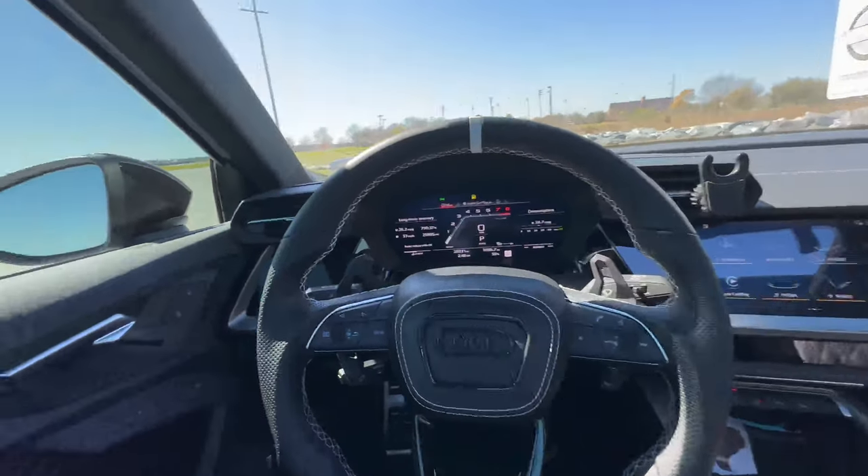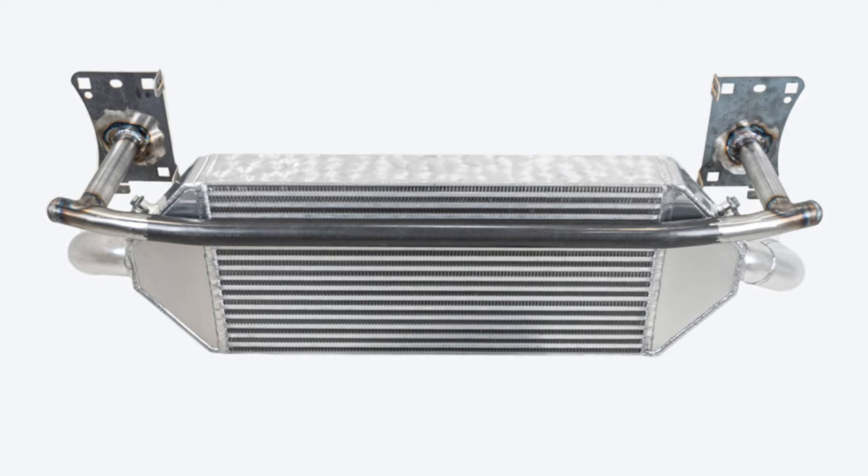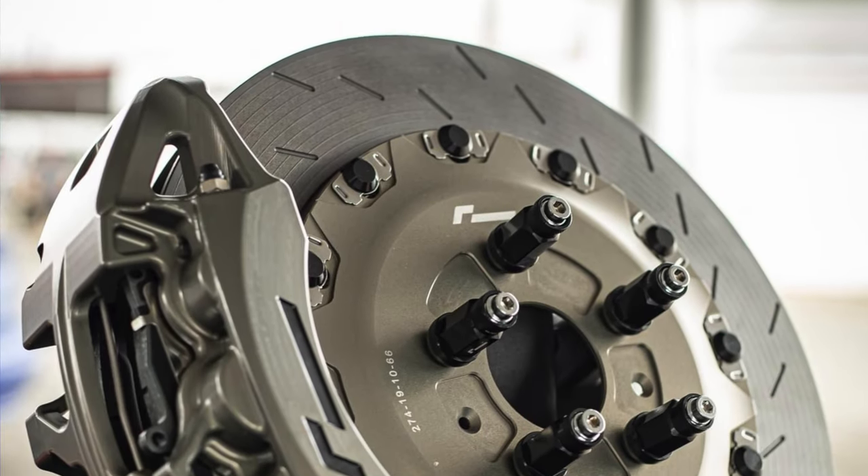You guys have any questions, comments, concerns — feel free to drop them in the comments. We've got a few big things I want to get knocked out soon: a huge front mount intercooler from DBV2, the Stoptech Racing Line brakes, and definitely some coilovers because my strut mounts are shot.